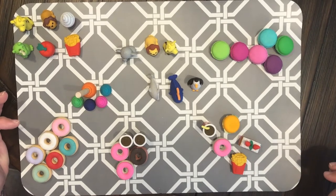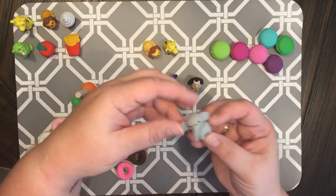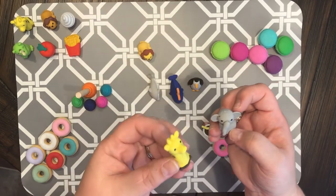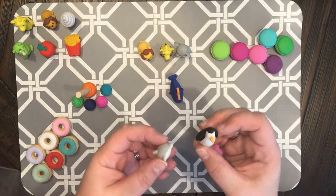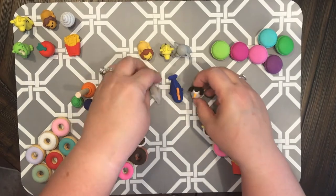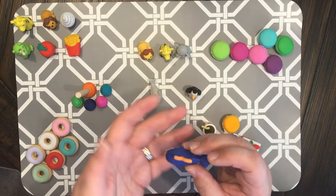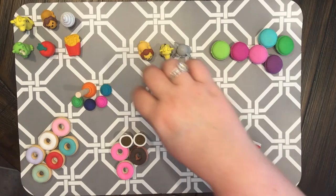These three right here I got from Office Depot — an elephant, a lion, and a giraffe. How cute is he? And these also came from Office Depot: look at the penguin, the dolphin, and the whale. Look at his little spout — how cute!